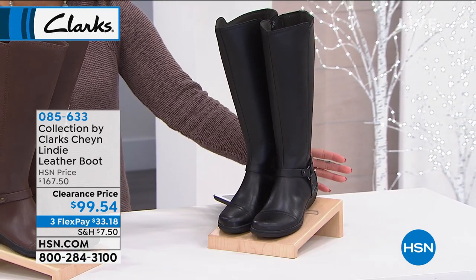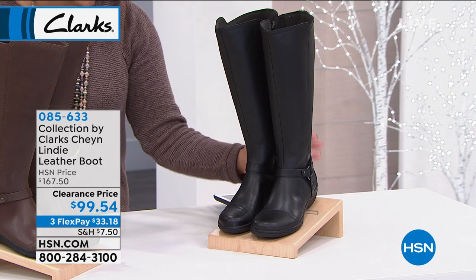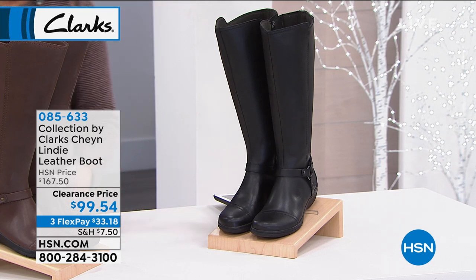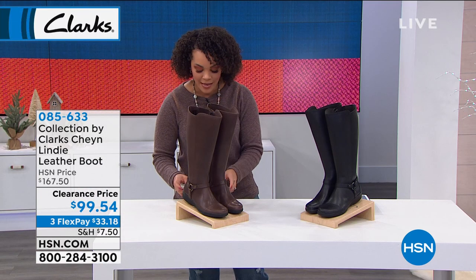I only have about a little more than 400 left total — both colors, all sizes, everything. So if you want this boot, get into the ordering process. 085-633 is the item number.